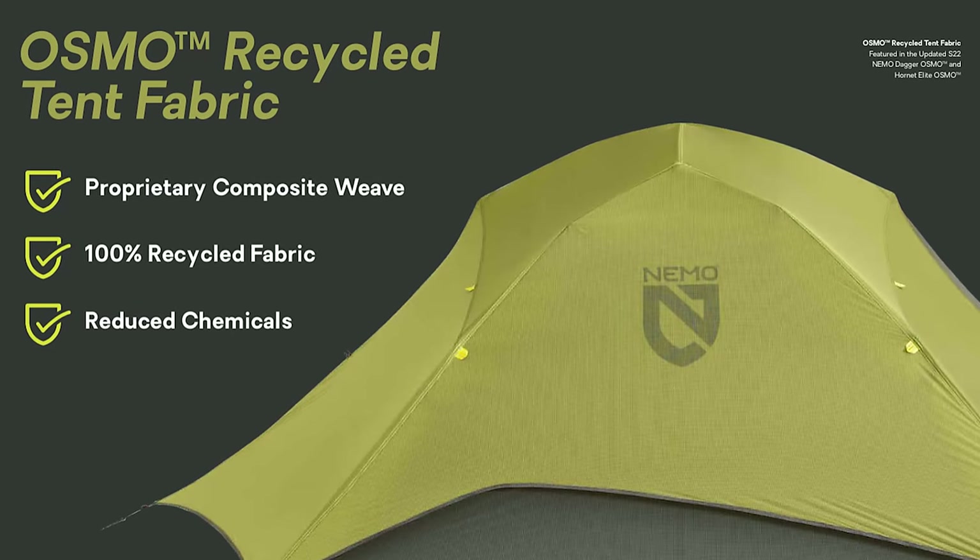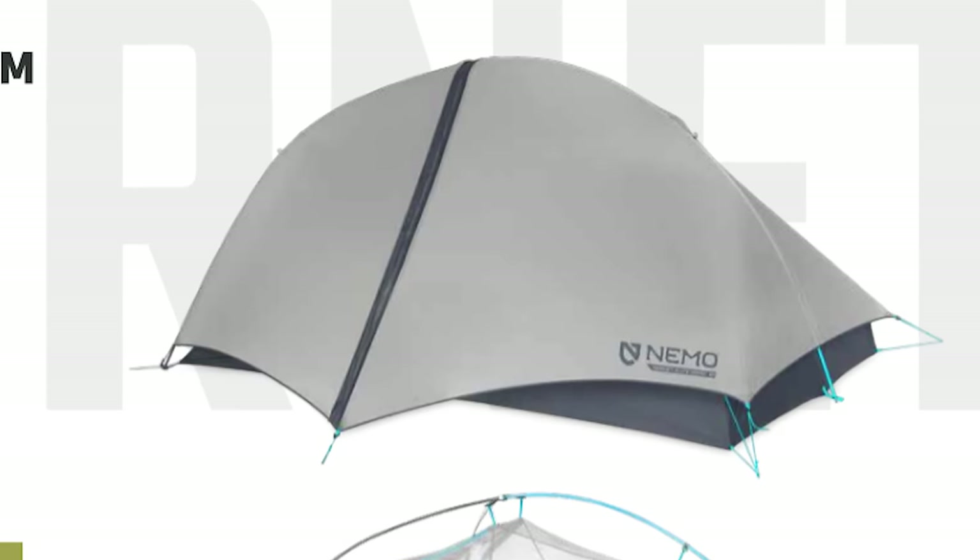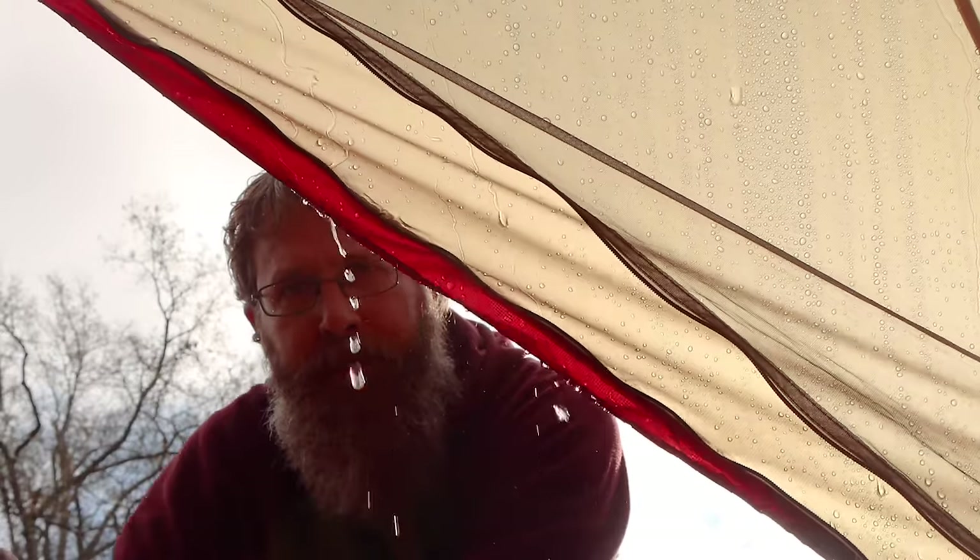So there you have it — the MSR Freelight two-person tent, new for 2022, versus the Nemo Hornet Elite two-person tent. They're actually updating the Nemo Hornet Elite, but I haven't managed to get my hands on one yet. As far as I can tell, the updates are a new fabric and a color change to gray, but everything else should be exactly like the tent shown here. For the price, the extra space, and the way the fly opens, I really want to like the Freelight. But the way water drips in any time it rains is a deal breaker for me. Until I figure out what's going on, the Nemo is going to remain my favorite.